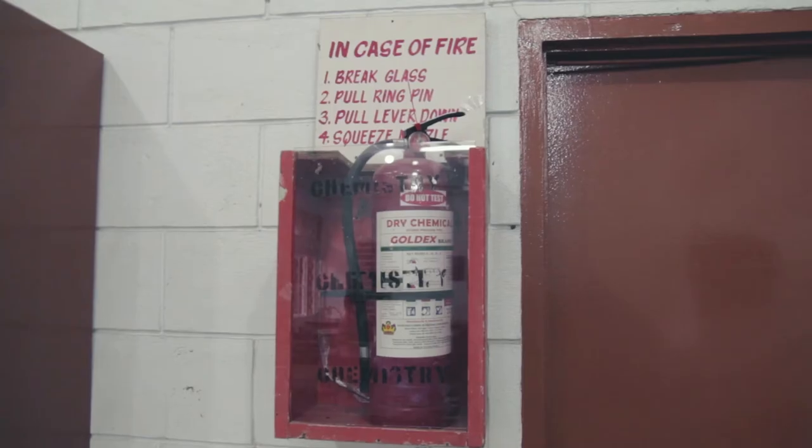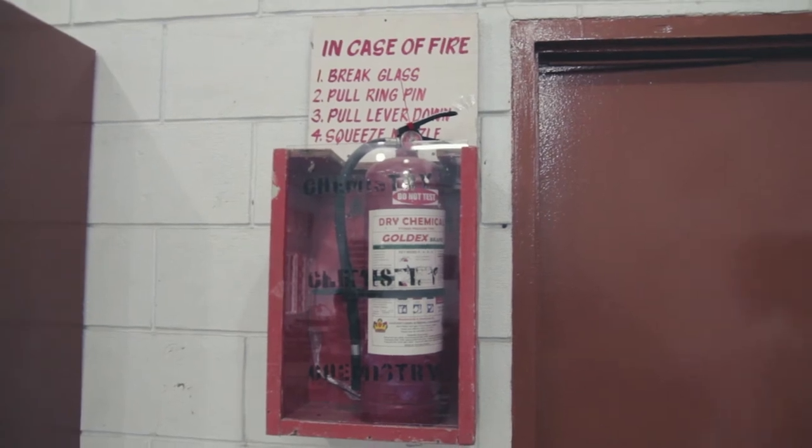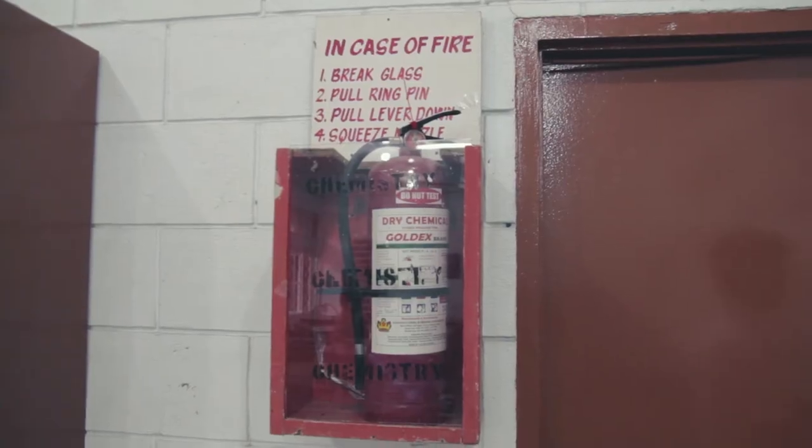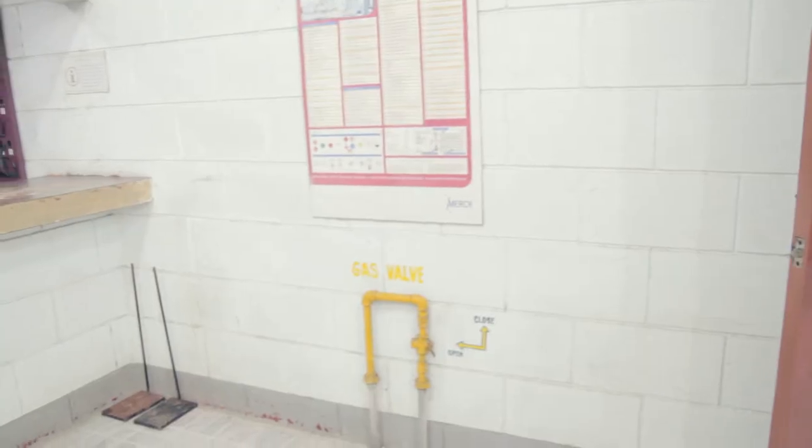Fire extinguisher: used when fire is located in a small area and is not spreading. Used only after everyone has safely exited the room, and only if you know how to use it. Locate the shut-off valves for gas and water in your laboratory room and differentiate between the on and off positions. Students nearest the valves are responsible for shutting them off in case of emergencies.